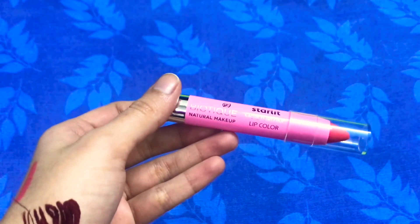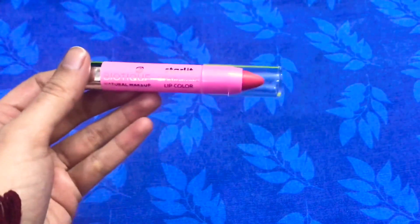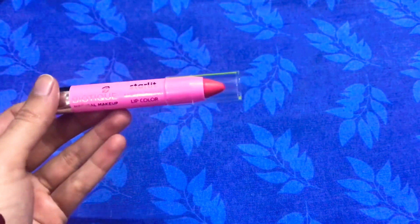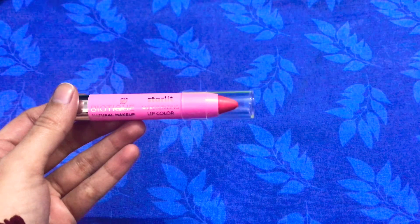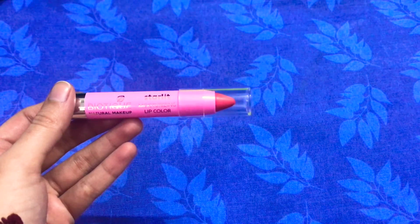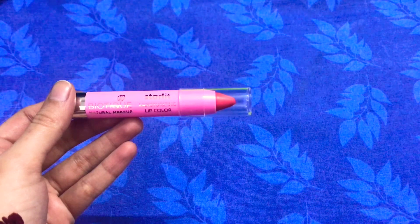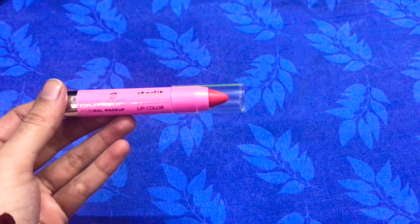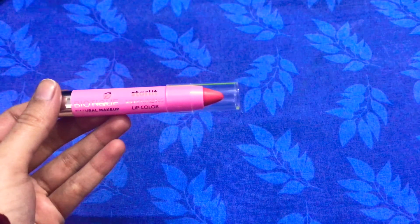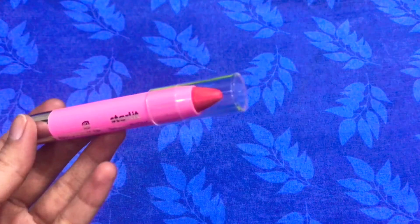Another thing I don't like about this lipstick is the very strong scented fragrance — it smells like a very strong perfume. If you are sensitive to strong fragrances and get headaches from them, do not go for this lipstick.